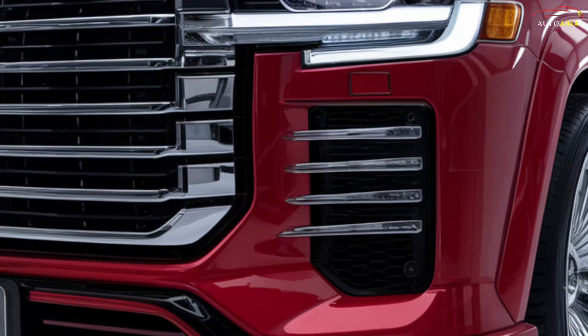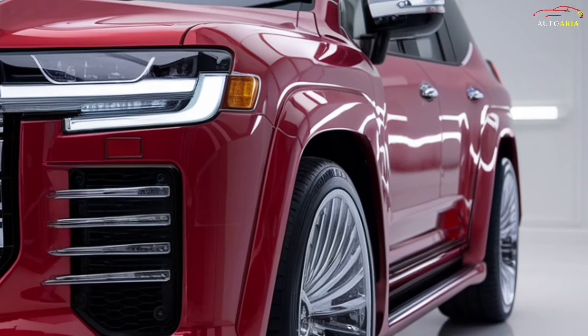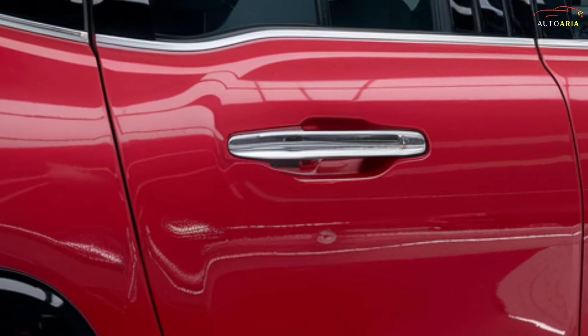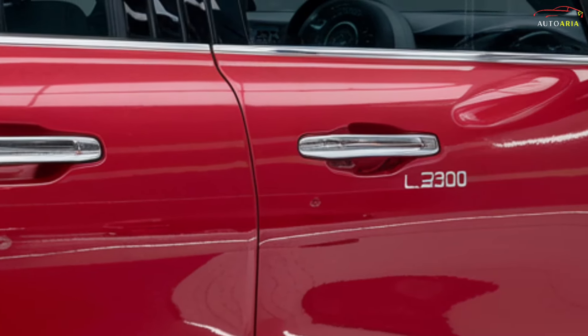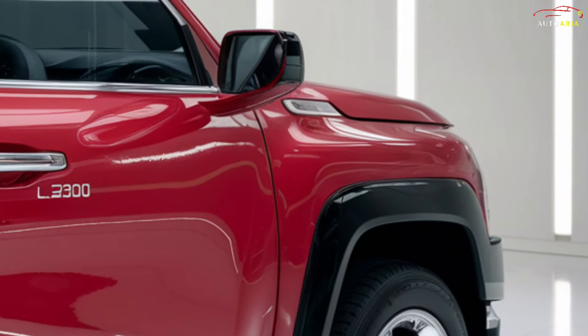But this time, it's taking things to an entirely new level. Wait until you discover the astonishing features and the price point that will leave you speechless. This SUV is designed to conquer both the road and your heart. And at the end, there's a surprise that you won't want to miss.